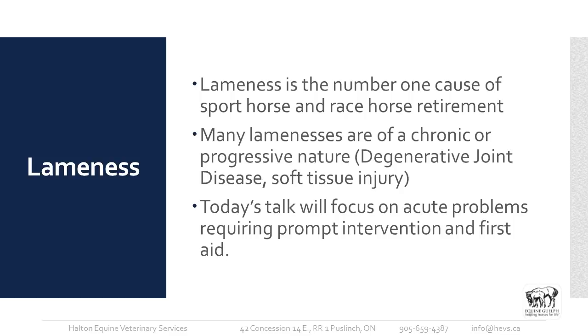Lameness is the number one cause of sport horse and racehorse retirement, which is why it's so important. Many lamenesses are of a chronic or progressive nature, such as osteoarthritis.